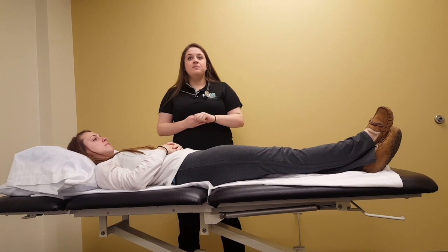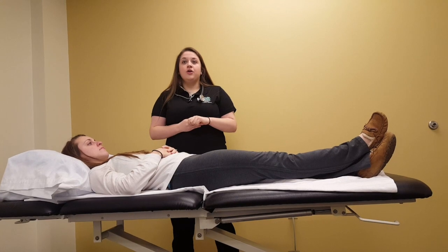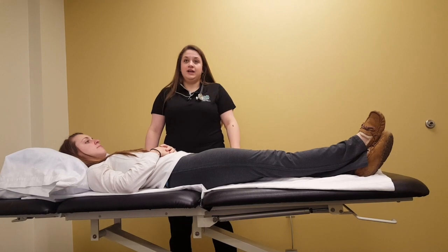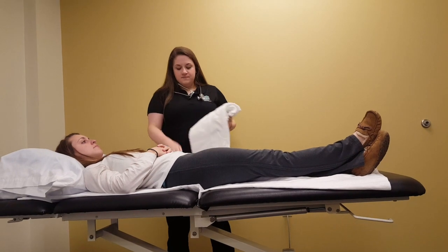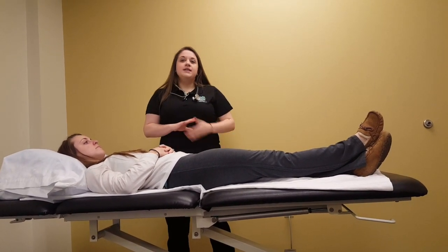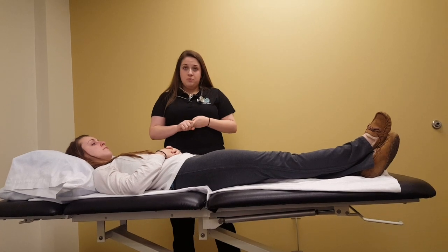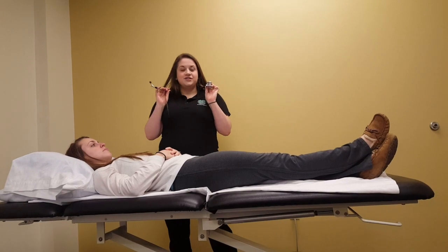To provide an efficient postural drainage treatment, it is important to gather all the equipment needed beforehand. The equipment you will need readily available are a bed or table that is capable of Trendelenburg or Reverse Trendelenburg, pillows for support, a light towel for percussion, a tissue or basin to catch secretions, suction equipment for those unable to clear secretions, gloves, gown, and mask, a recent chest X-ray if available, and a stethoscope for auscultations.